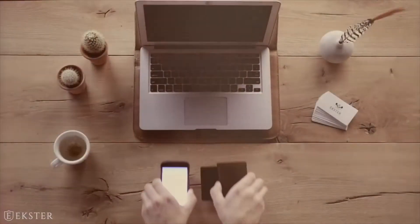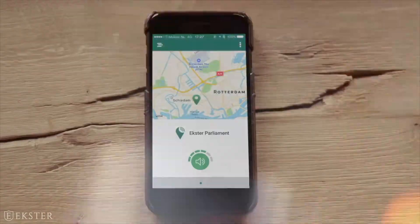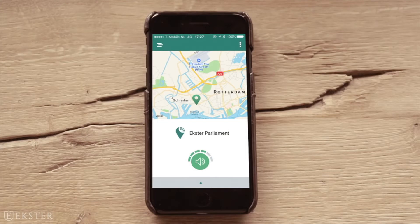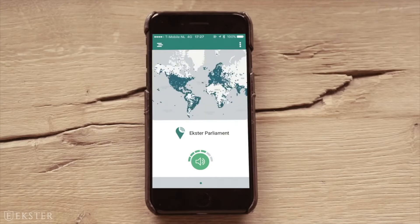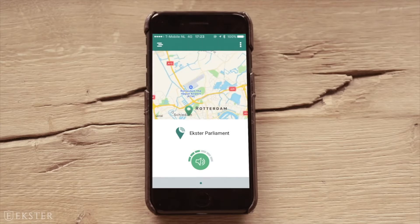Hold on there, stranger, we're not done yet. We designed an ultra slim solar powered tracking device. The tracker app remembers the last place you had your wallet and is connected to a global crowd GPS network, which updates you on your wallet's latest location. Lost your wallet? Simply give it a ring to find it.